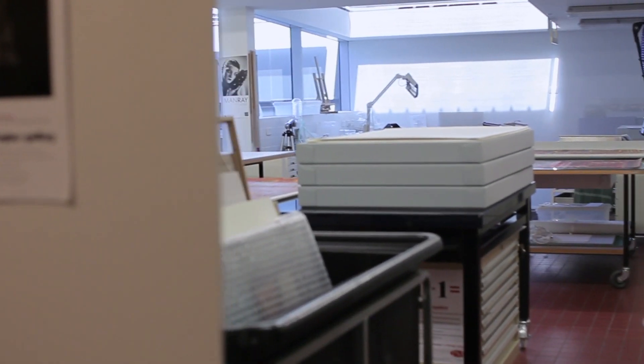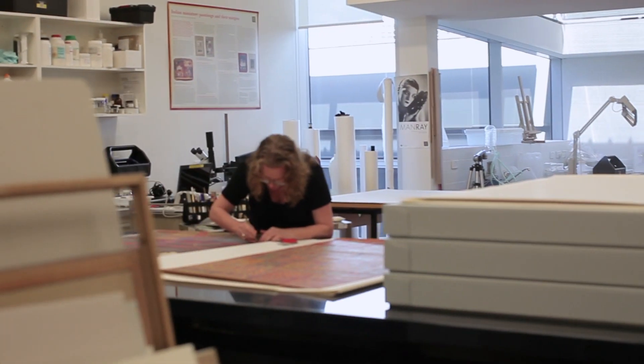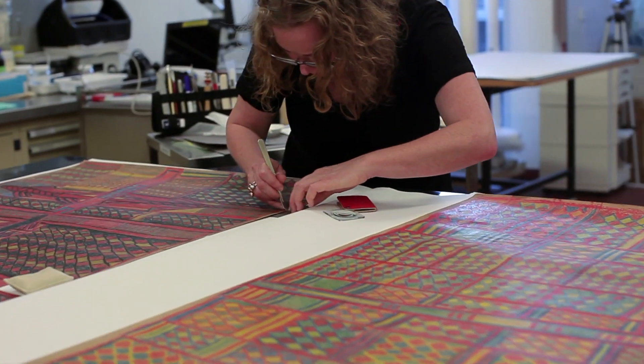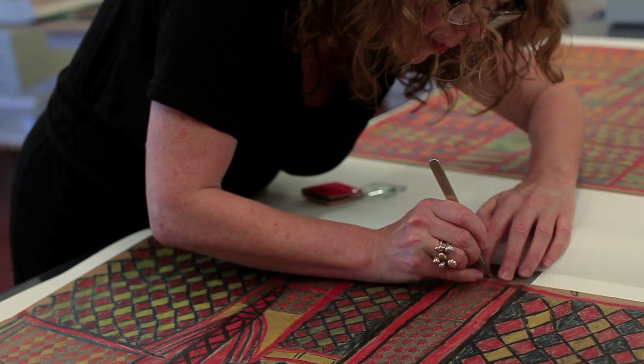Conservation is often considered the back of house — it's kind of invisible, but whenever anybody comes in they're fascinated by just how much goes on here. One of the things I love about being a conservator is the intimacy that you have with the artworks. You get to assess them, view them, analyse them, go right into little tiny details before they're glazed and put on the wall. That's something I've really appreciated with these works.